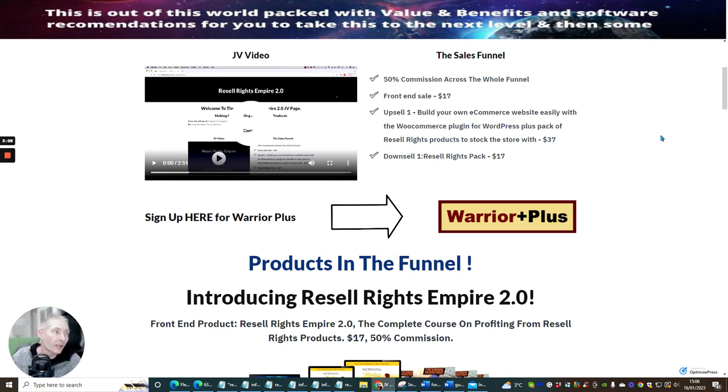Upsell one is build your own e-commerce store website easily with the WooCommerce plugin for WordPress, plus a pack of resale rights products to stock the store with. This is cool because it's showing you how to build your resale rights empire and giving you an actual shop to start selling online. You just promote that link, get it out to social media, and bring in sales — you'll also be creating an authority website. The downsell is Resale Rights pack one.